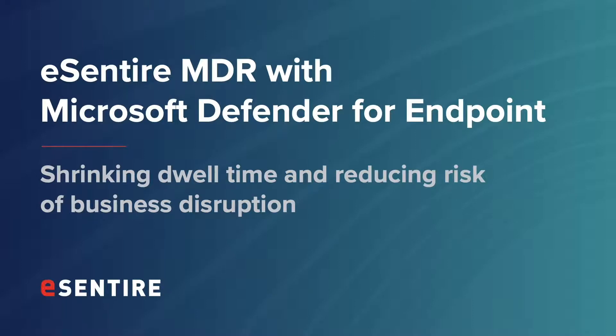Hey everybody, this is Mark McDonald, Senior Product Marketing Manager here at eCentire, and I'm with Curtis. Hey everyone, I'm the Director of Product Management for Endpoint Security and Microsoft Security. Today we're going to be talking to you about what we're doing with Microsoft Defender for Endpoint from a Managed Detection and Response Services standpoint.